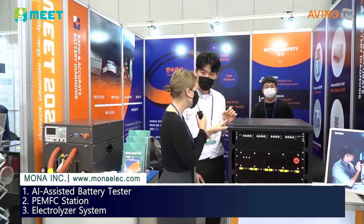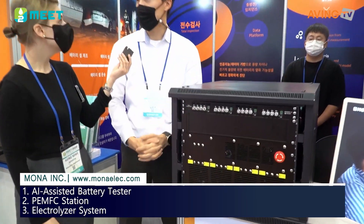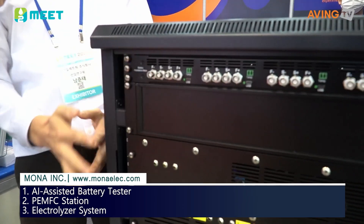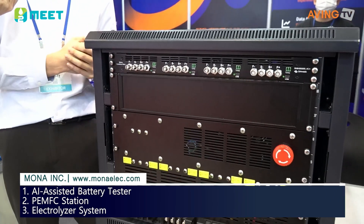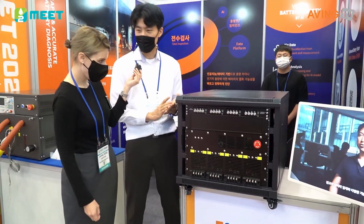What is the main product? The main product is using the impedance technology. The impedance technology usually takes a long time — about 4 to 5 minutes.